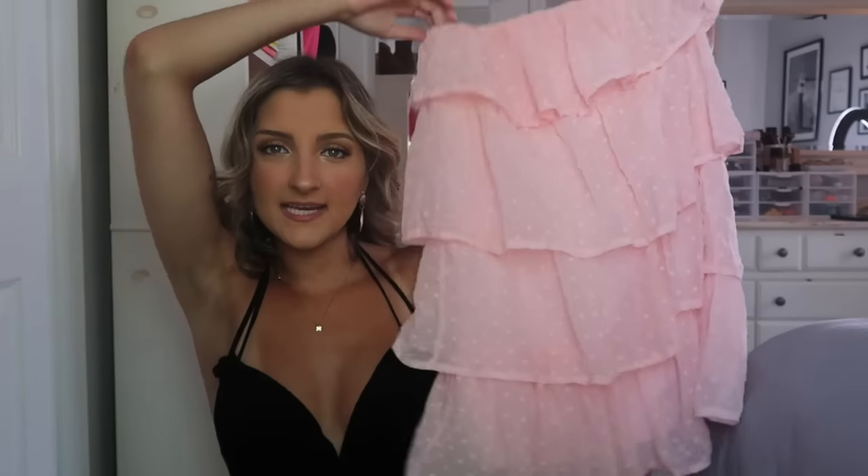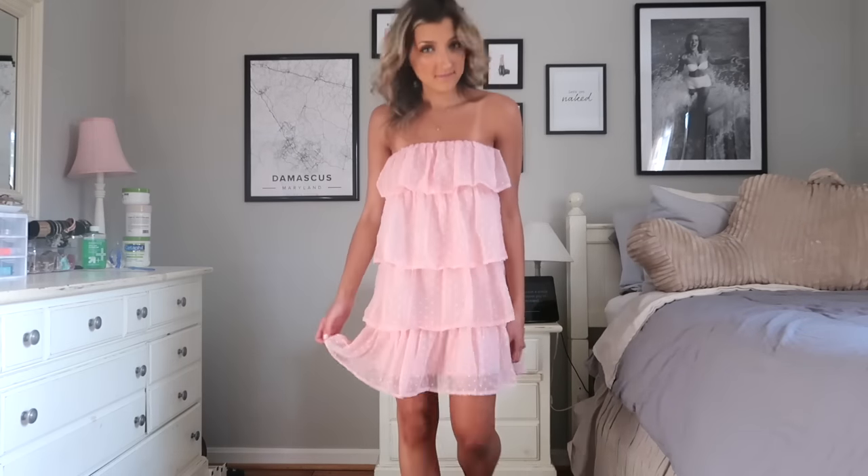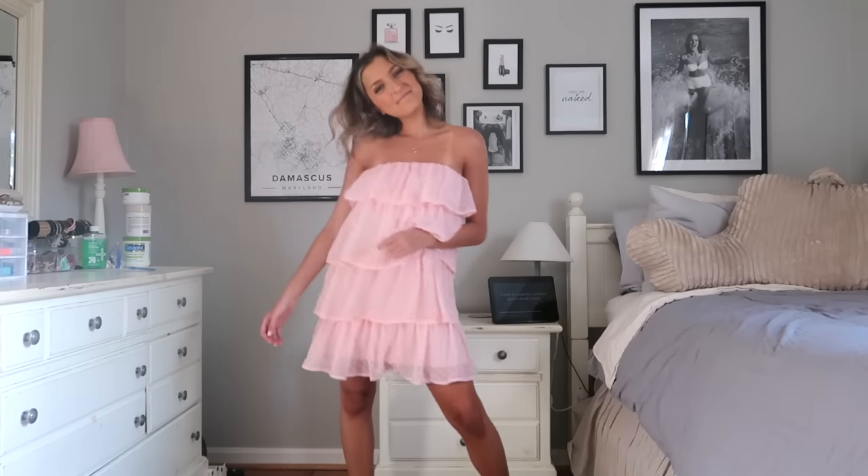This next dress is perfect for a formal event — a wedding guest dress, anything like that. It's basically just a tube of tiered ruffles. I love tiered ruffle dresses; I think they are so incredibly flattering and just a really timeless, elegant, classy piece to have. I would wear this on an everyday basis with lace-up sandals, or you could put on some heels and a pair of statement earrings and this could work for a dressier event like a wedding.